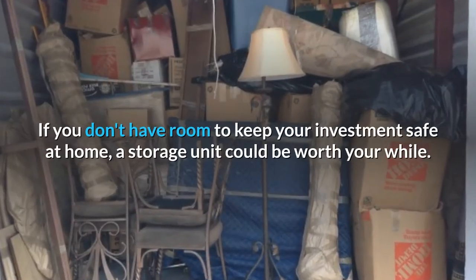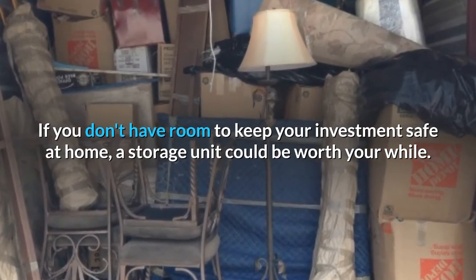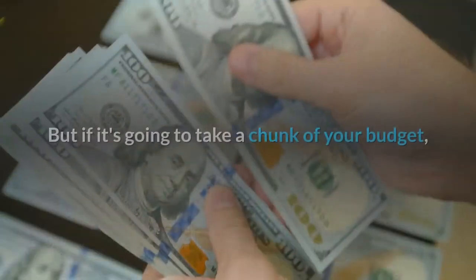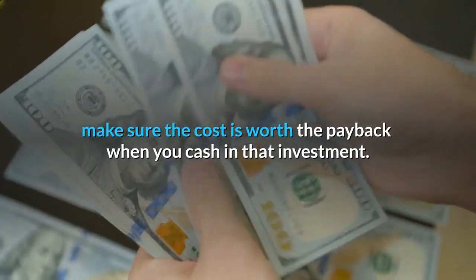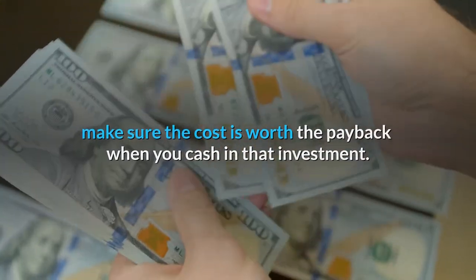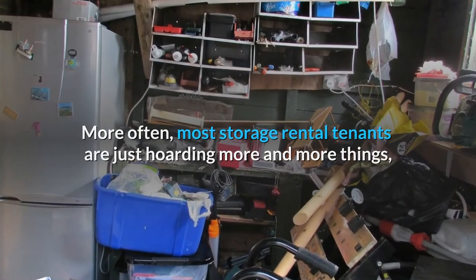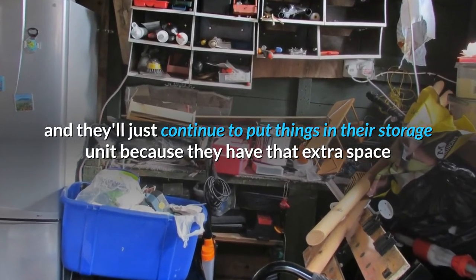If you don't have room to keep your investment safe at home, a storage unit could be worth your while. If you're really into your stuff and can afford a storage unit, go for it. But if it's going to take a chunk of your budget, make sure the cost is worth the payback when you cash in that investment. More often, most storage rental tenants are just hoarding more and more things, and they'll just continue to put things in their storage unit because they have that extra space.